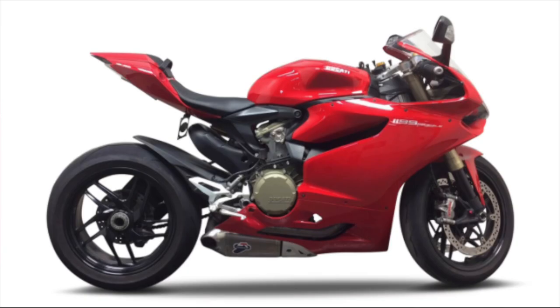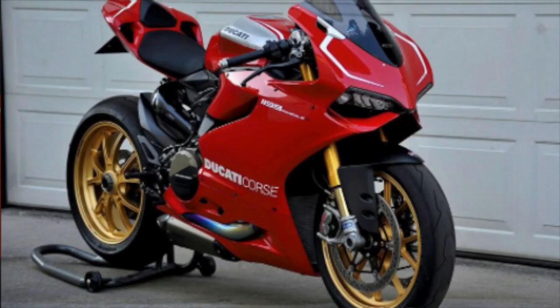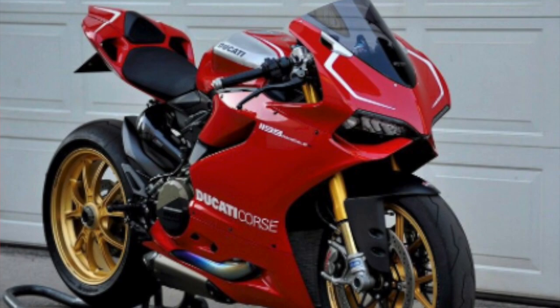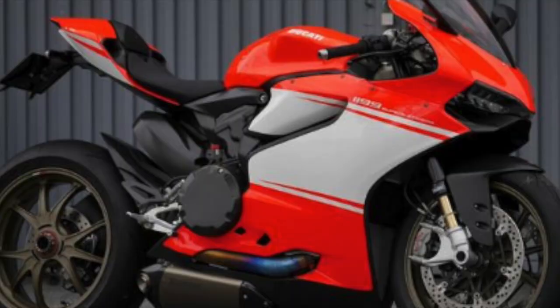Ducati finished second in 2015 and 2017 in World Superbike with the 1199. The 1199 came in base, S, and R trim. Not wanting the R model's 195 horsepower or 202 mph top speed to be the height of its new model, Ducati released something totally new — the Panigale 1199 Superleggera — with an outstanding price tag of $65,000 USD.